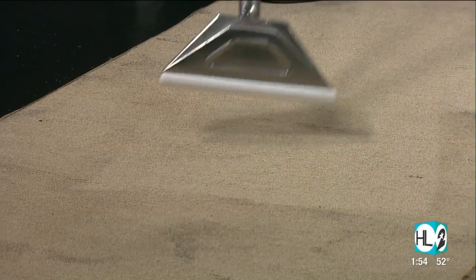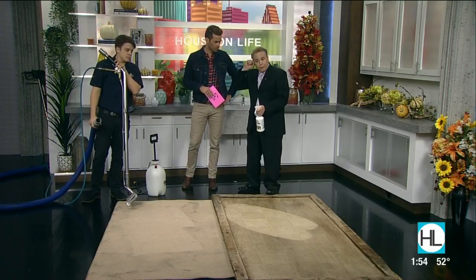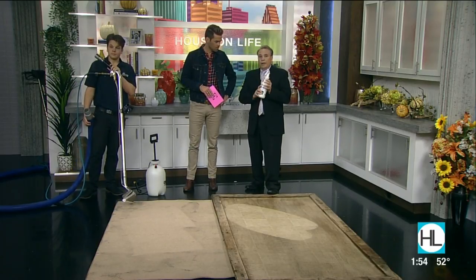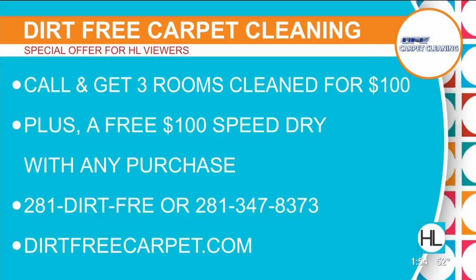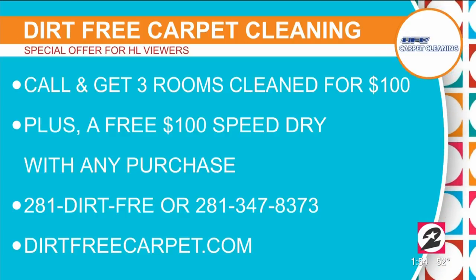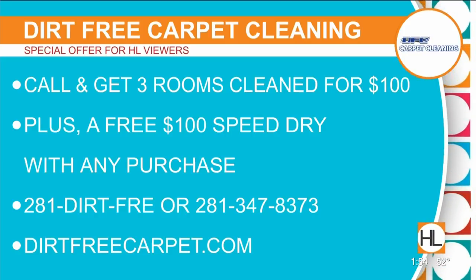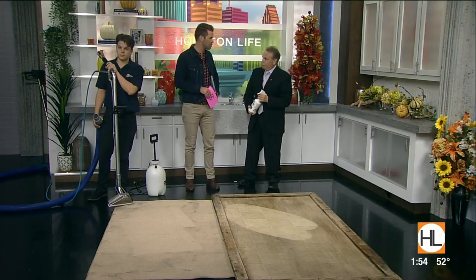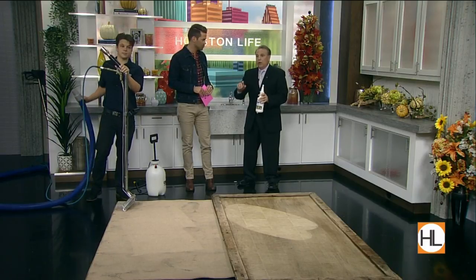We're in November, and this will be the last special we'll have in November. When you pick up the phone, dial 281-DIRT-FREE — the first hundred callers will get three rooms for a hundred bucks. If you have your quart bottle ready, we're going to give you a free chem-free refill — that's 30 bucks. We're also going to give you a $100 free speed dry where we set up air machines. Two freebies, three rooms for $100 instead of $150. Call 281-DIRT-FREE or visit dirtfreecarpet.com. We also do tile, grout, leather drapes, upholstery, and wool rugs — we'll have a sale on any of those things.